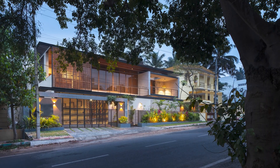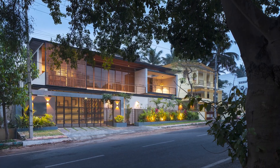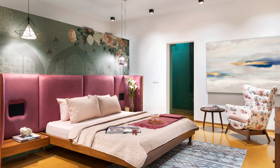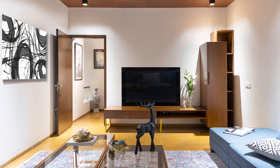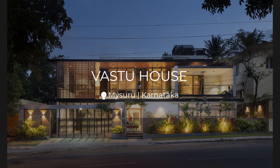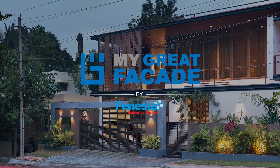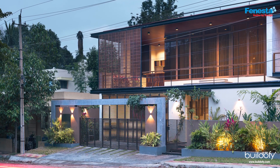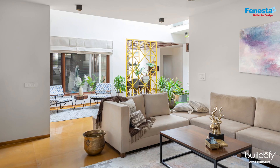Today we are going to be taking you through our version of the Vastu House. This house was conceived for three generations: our client, who is a second-generation businessman from Mysore, his mother, his wife, and his two teenage kids. It was important for us to bring in their individual liking and taste and put them all together into this one house.